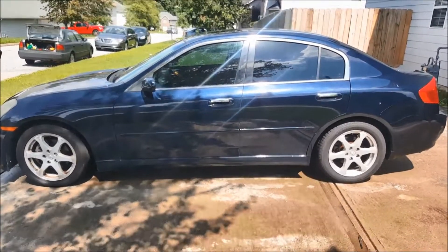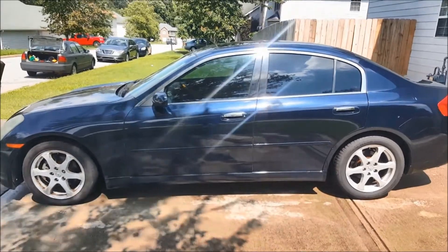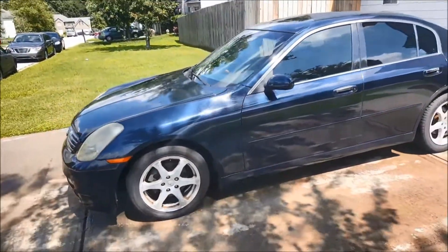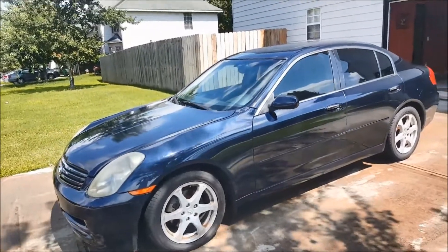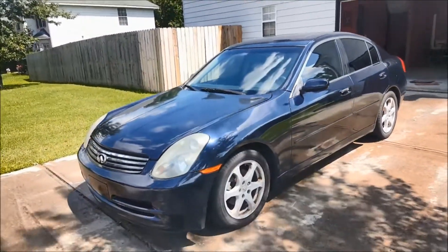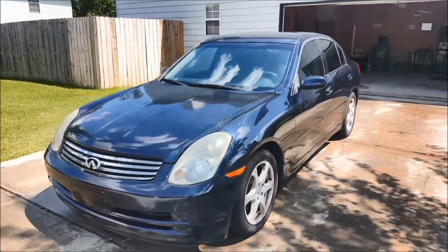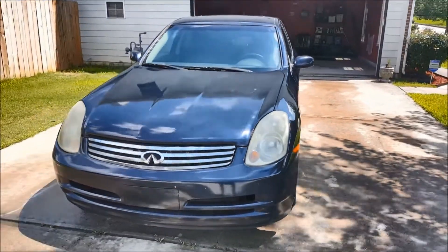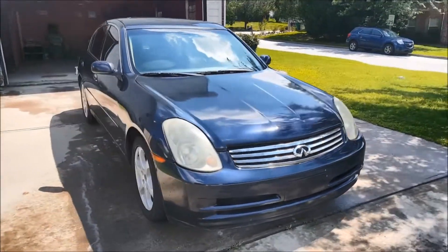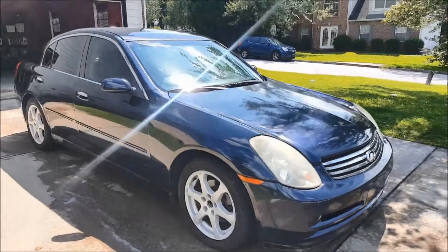What's going on guys, welcome back to yet another throwback video of me showing you guys what I paid for a car at the auction and what I sold it for. Here's another throwback of a 2003 G35 sedan — nice navy blue, this car was very nice, had 130,000 miles on it.